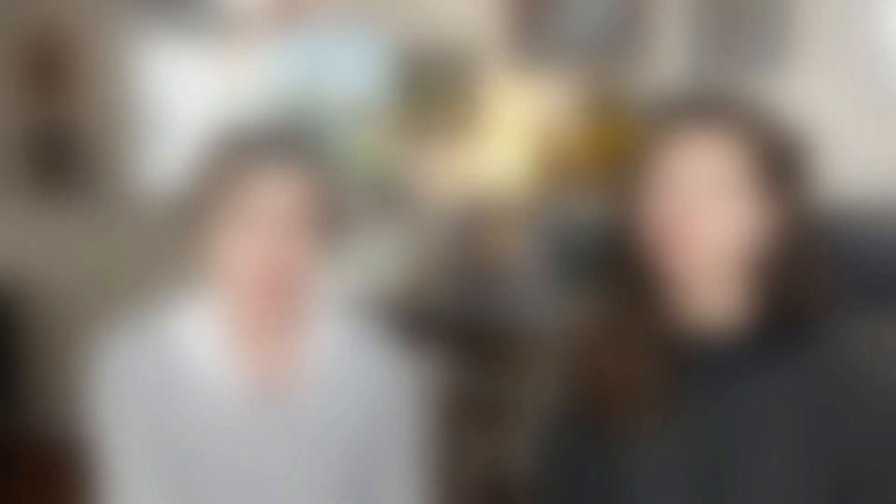Where can the nine paintings be found normally? All these paintings can be found in American museums and collections — some of them are in Denver, Baltimore, Wellesley, and also our beloved Worcester Art Museum.